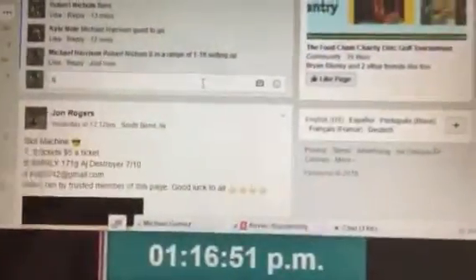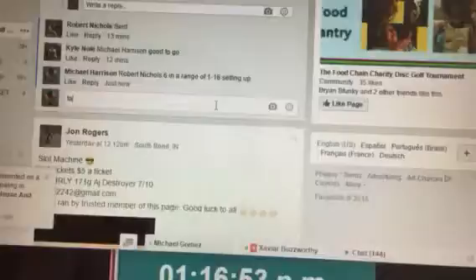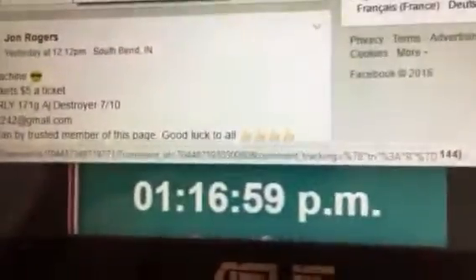Here we go. A little Proto DS action. Robert Nichols with number six. The range is 1 through 16. Let's go ahead and start it up at 116. It says 'Tart' but we know that's 'start'. 116.